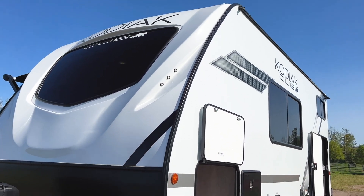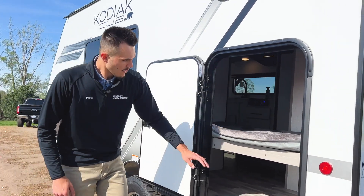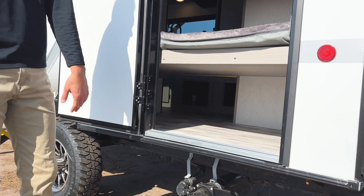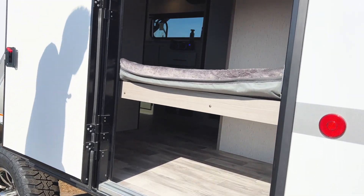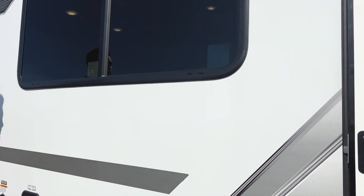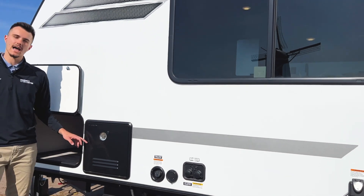As we step around the other side, we are going to see our bunk section — we're going to have a bunk right here with some storage capability underneath, and this door makes it super easy and accessible. Moving further down, one thing you probably weren't expecting on such a smaller travel trailer is going to be a tankless hot water heater.